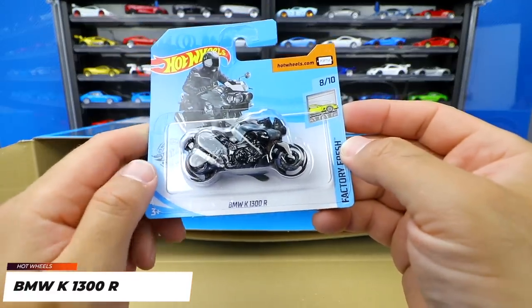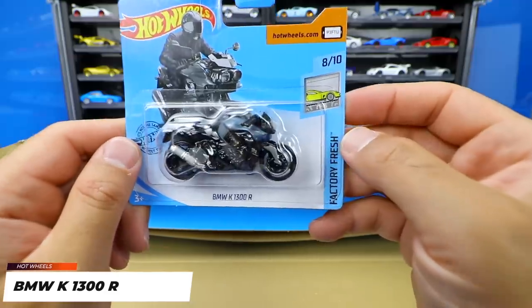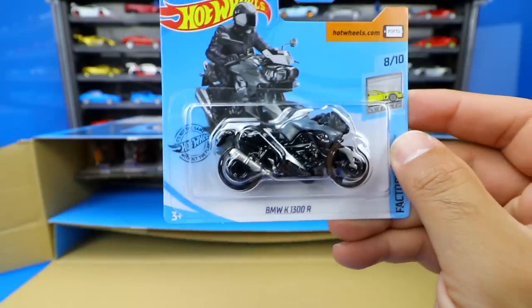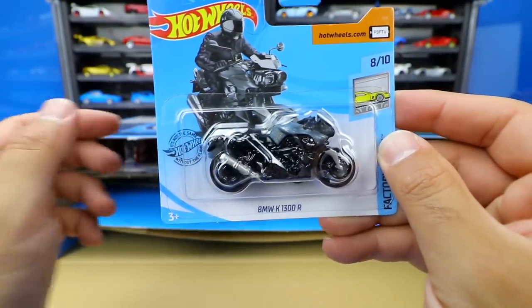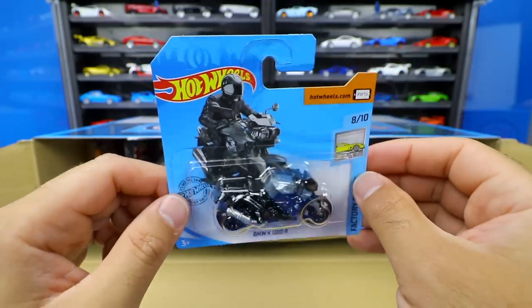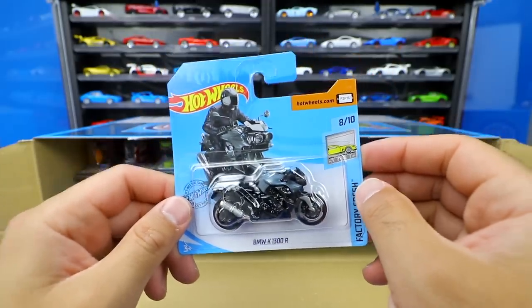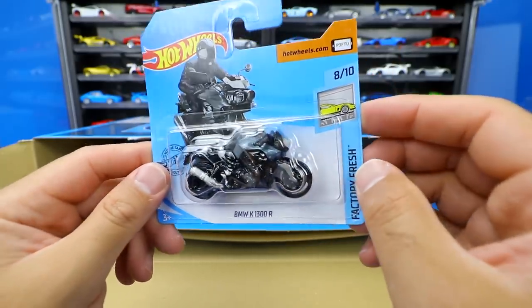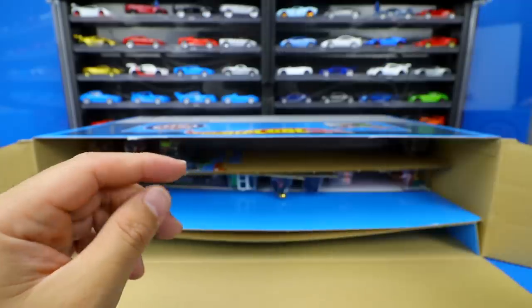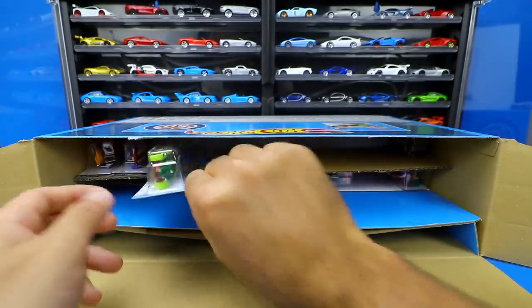Next up we've got a motorbike — it's the BMW K1300R from the Factory Fresh series. We do see quite a few motorbikes come out, maybe not as many this year as previous years. In previous years we saw lots of Ducatis, and I really like the Ducatis. The BMW K1300R is just meh — nothing too special for me, not really one that I care about too much.